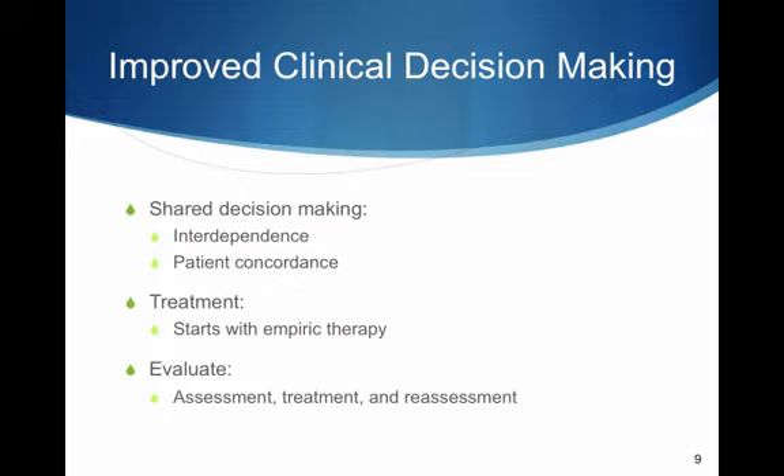Paramedics typically start patient care with empiric therapy — treatment based on initial observations obtained during the primary assessment, which we consider basic life support. The process of assessment, treatment, and reassessment is consistent with the quality improvement cycle: plan, do, check, act. I made a plan, I do the plan, I check, and I act on my check.